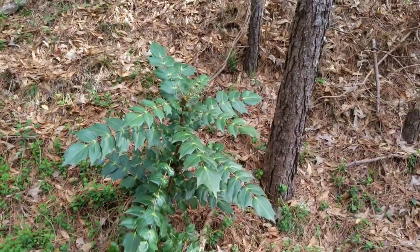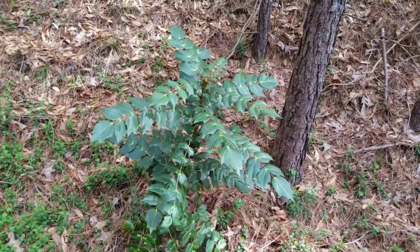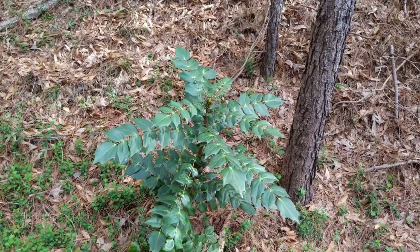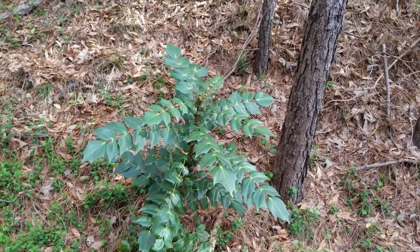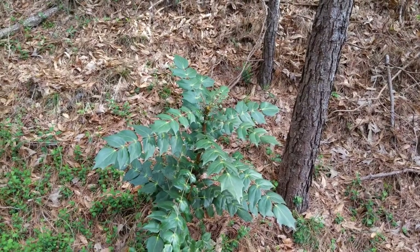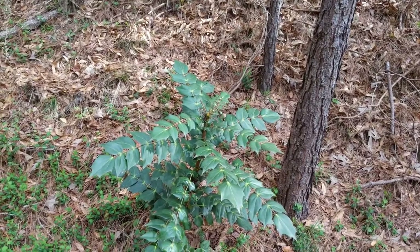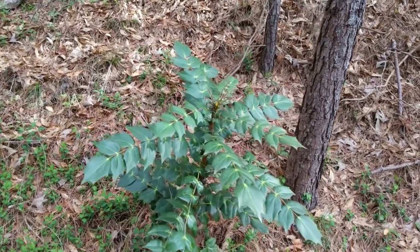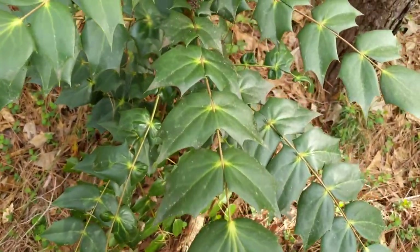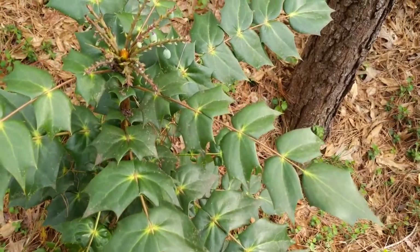I've got a couple of these growing in buckets at the house, which I'm going to transfer to Tennessee. There are already two or three growing on the property up there, and I want to put a couple more — I want these things to flourish up there because they make an excellent survival food. The plant is easy to identify; just take a look at it.